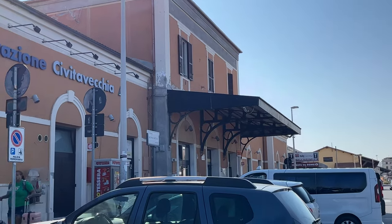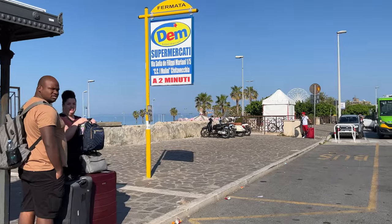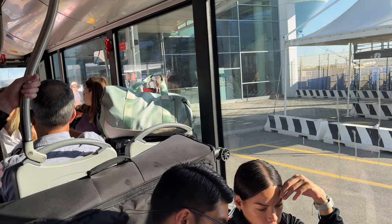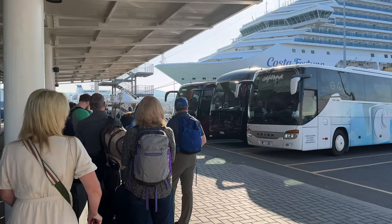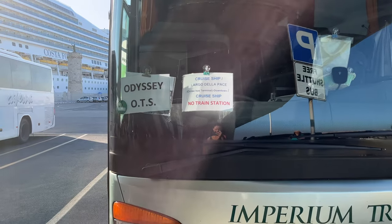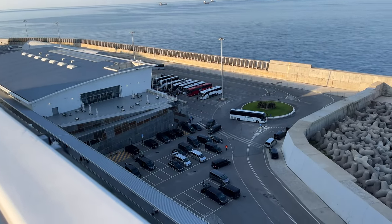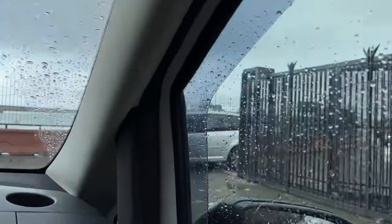Stazione Civitavecchia, the central station, is located a 5-minute drive from the cruise terminal. Civitavecchia Port Link is the shuttle bus that normally runs between the cruise terminals and the train station. The single ticket costs 6 euros one way and the ride takes up to 10 minutes. Alternatively, you can take a free shuttle bus provided by the port authorities to Largo della Pace information point, from where you can walk 20 minutes to the train station. Taxis are also available at the cruise terminal and the ride to the train station costs around 10 euros per person one way.